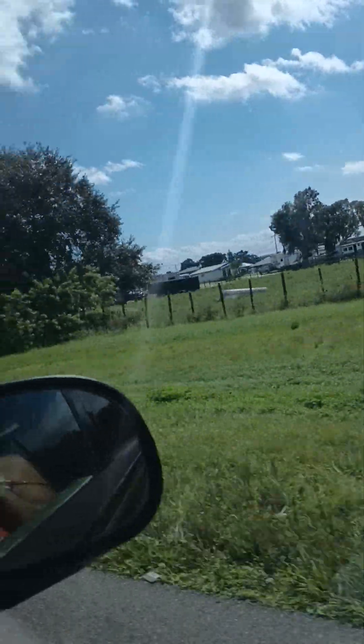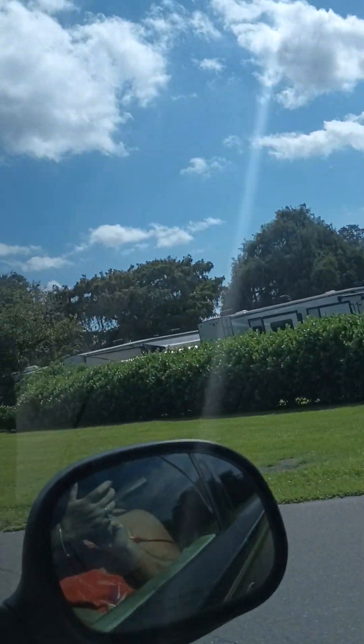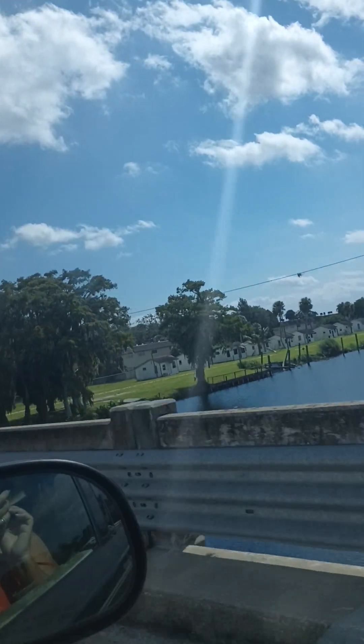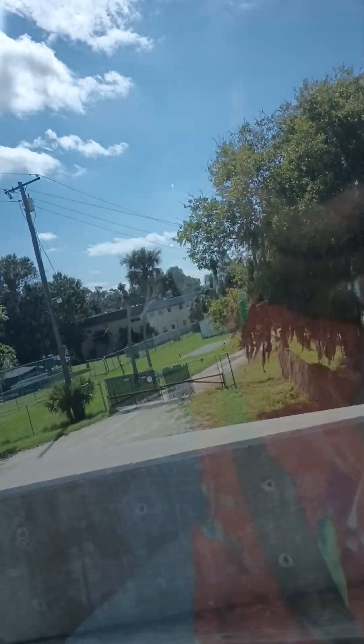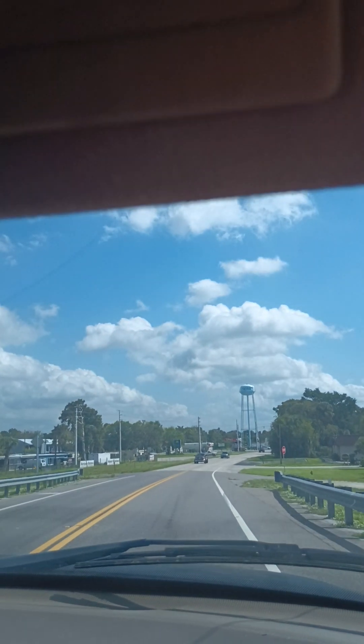Another RV, and another old-fashioned RV place. Taylor Creek RV Resort. There's Taylor Creek River. And there's Treasure Isle Water Tower.